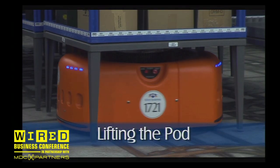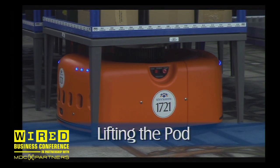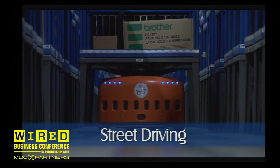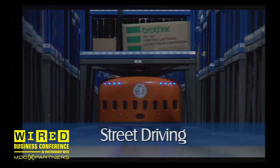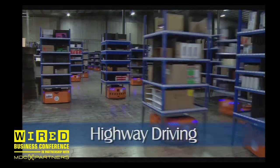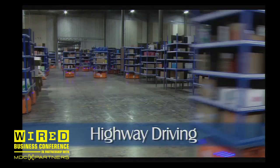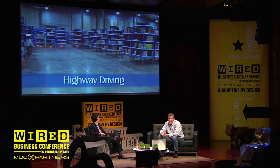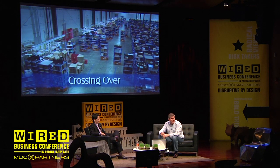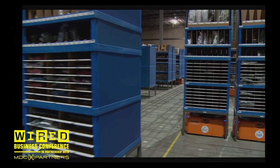When it finally gets to its destination, it does a corkscrew motion to lift the pod just a little bit off the ground so it can carry it. Then it steps out onto the local street, making its way up to the front of the building where the highway is. Highway driving is the process of getting on the highway, moving down to the target queue, and moving into that queuing system. You can see them drifting across the highway, and we're trying to arrive in the queue in time for the next pick.